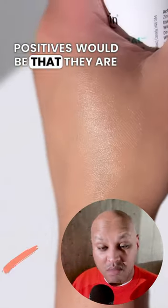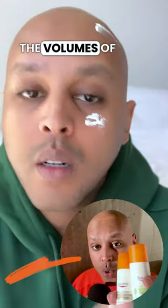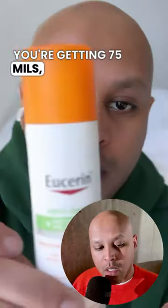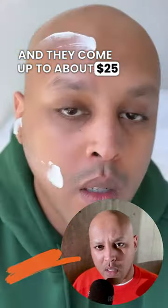Positives would be that they are fragrance free. The volumes of both products is really impressive — you're getting 75 mils and they come up to about $25 Canadian. So not stupid money. It's good value in that respect.